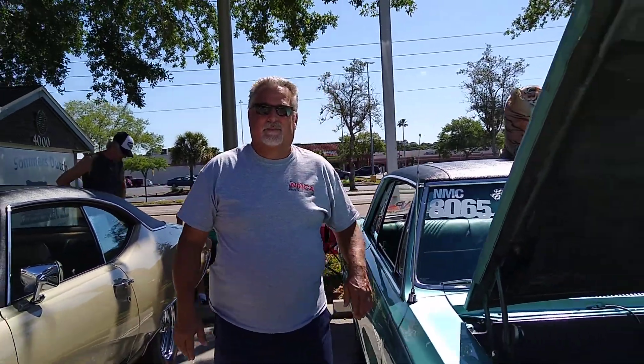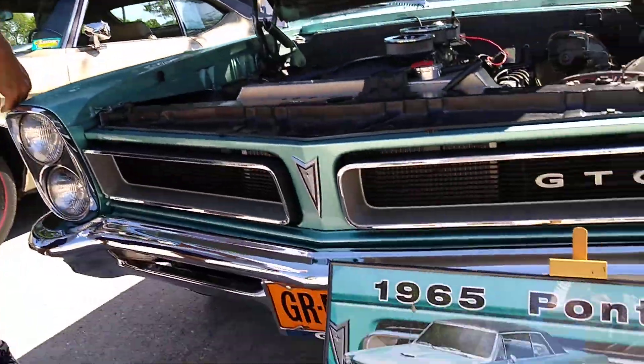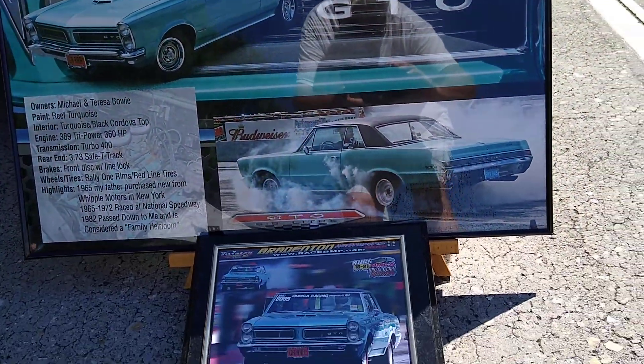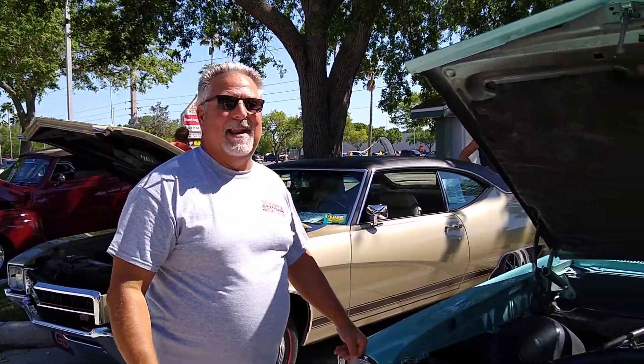And the other car you have — your grandparents' car — we can save that for another video, that's got a real good story. Well Mike, thank you for showing me this beautiful GTO. Anytime, man. And we definitely will do one on the 442 because there's a good story behind that.